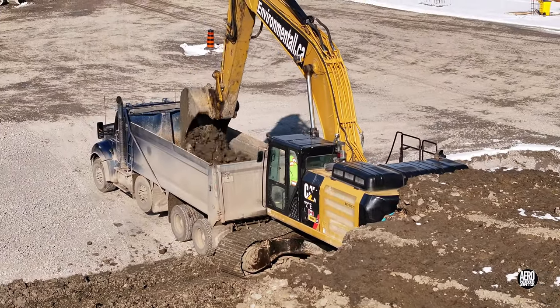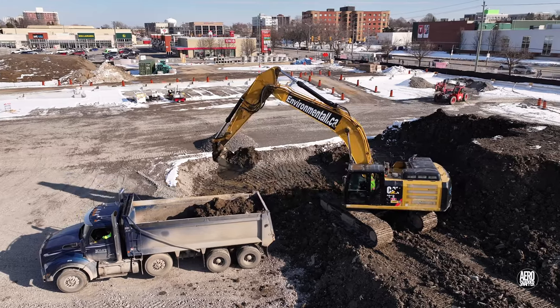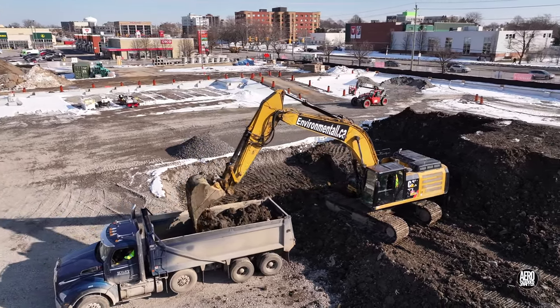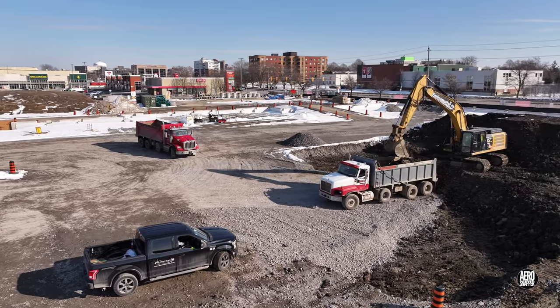It probably goes without saying — the spoil just kept trucking away, with well over a hundred truckloads disappearing on a good day.